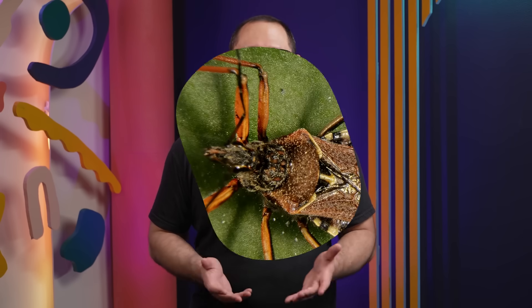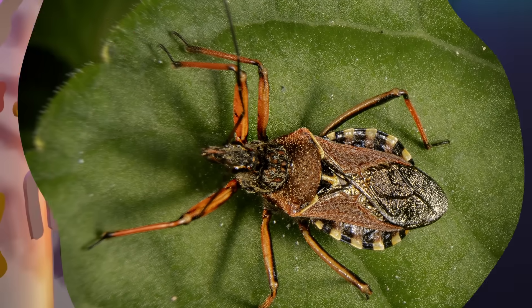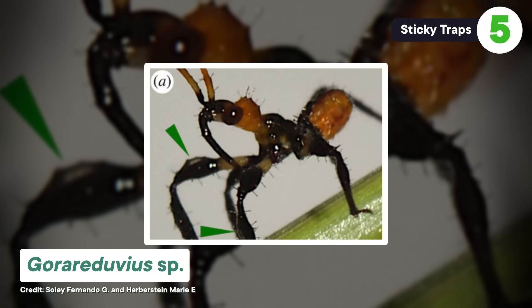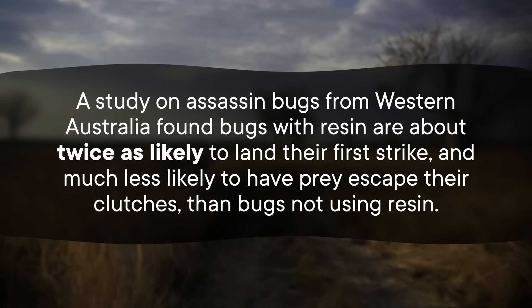Now, our next two examples really push the limits of how crafty invertebrates can be, as they use tools to be more deadly hunters. I have to make a little confession: none of the animals we've talked about so far are, scientifically speaking, bugs. Bugs are actually a specific thing — the group of insects with two pairs of wings and biting mouthparts. But with the pedantic taxonomy lesson out of the way, let's talk about the bugs that use tools, because it's pretty weird. Several species of assassin bugs routinely turn themselves into a trap to snare prey. They slather their bodies in sticky resin that they scrape off plants. The resin has at least two advantages: prey capture and prey luring. A study on assassin bugs from Western Australia found bugs with resin are about twice as likely to land their first strike.